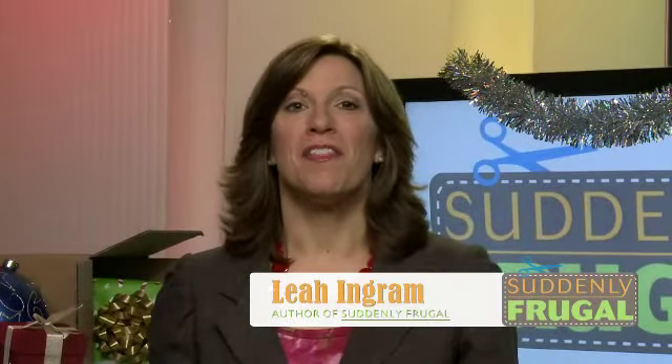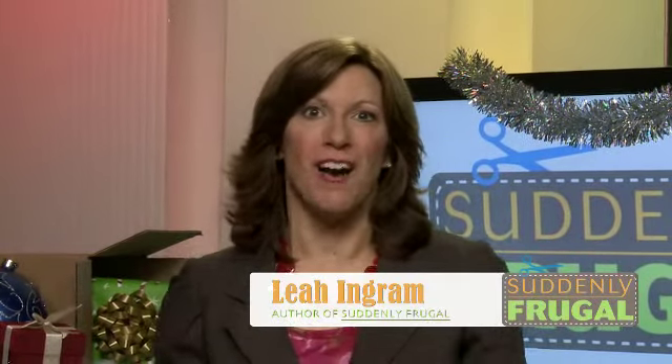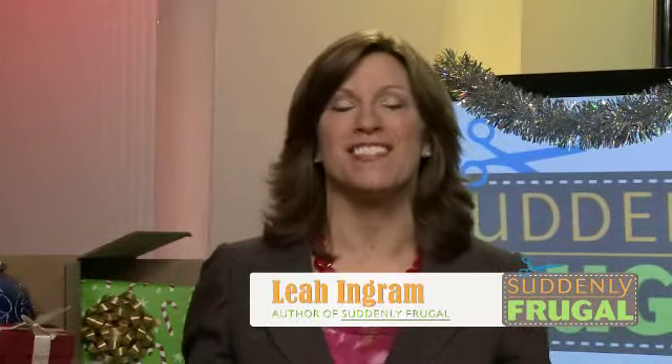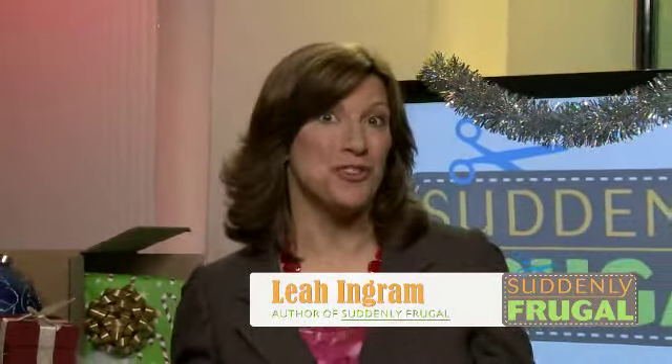Hi, this is Leah Ingram, the founder of the Suddenly Frugal blog. I'm working with the following companies to come up with these fabulously frugal gift and travel ideas for holiday 2011.